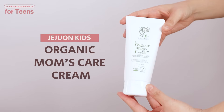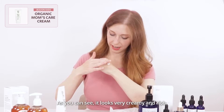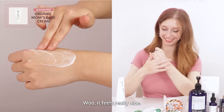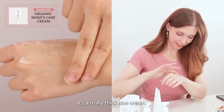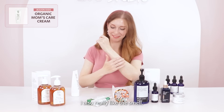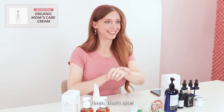Let's try this out. As you can see, it looks very creamy and rich. It feels really nice — it's a really thick, nice cream. And I also really like the smell. It has this really fresh, citrusy smell.